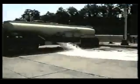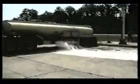Then the truck is driven around a trail to further mix the Petrotec solution inside the tanker. After a thorough mixing, the tanker is drained again.